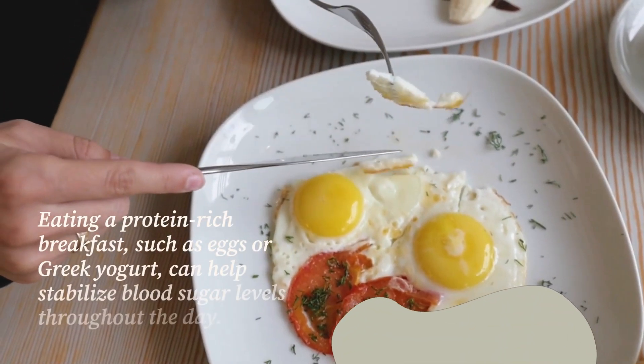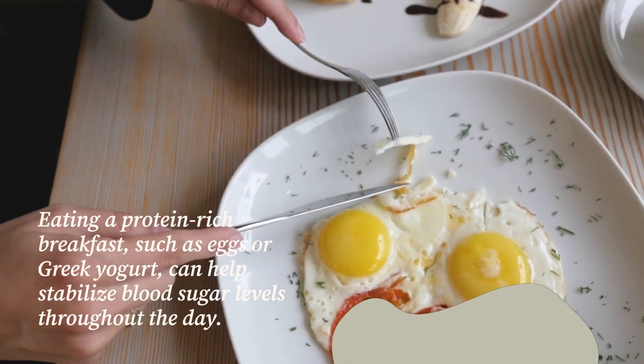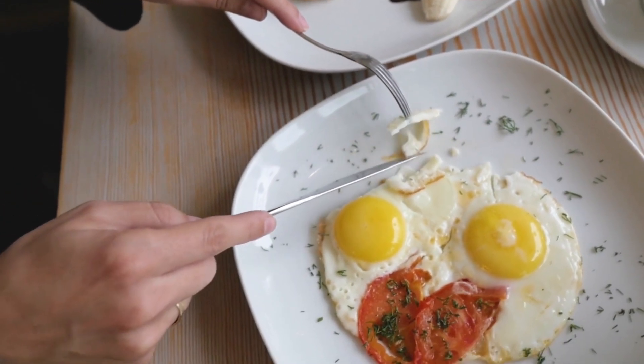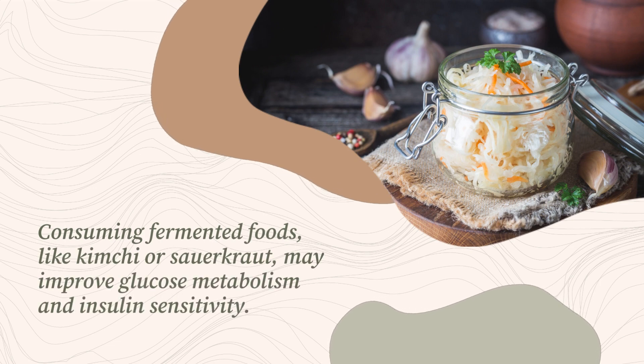Eating a protein-rich breakfast, such as eggs or Greek yogurt, can help stabilize blood sugar levels throughout the day. Consuming fermented foods like kimchi or sauerkraut may also improve glucose metabolism and insulin sensitivity.